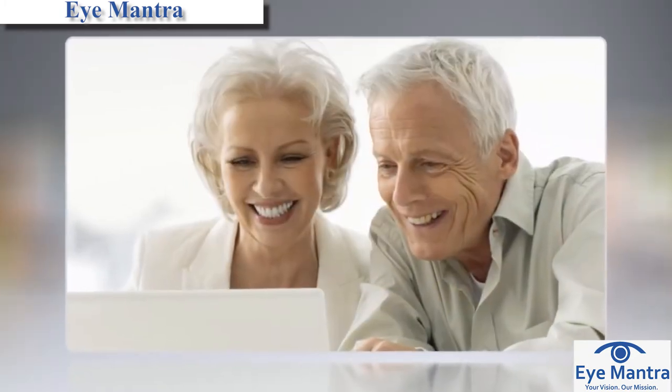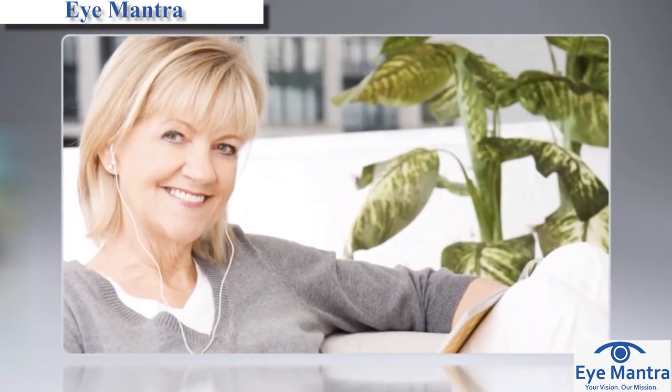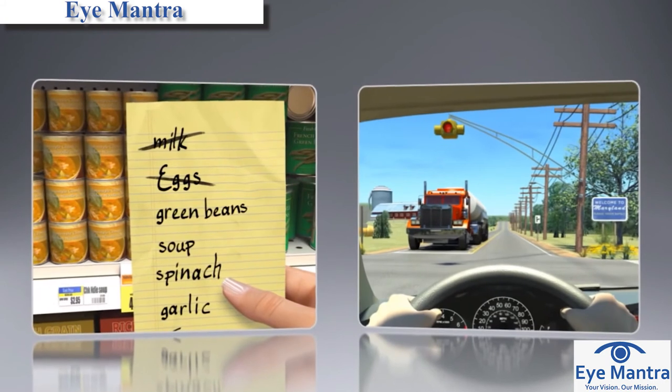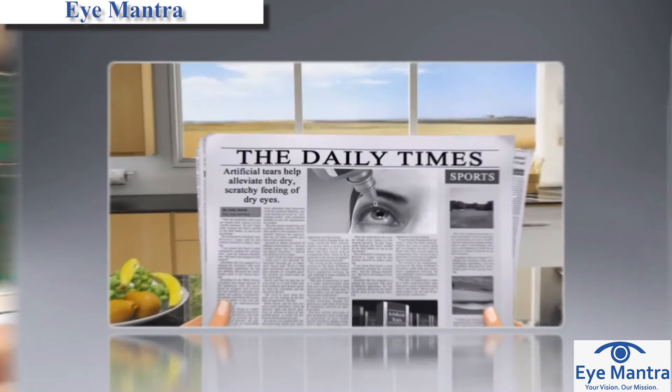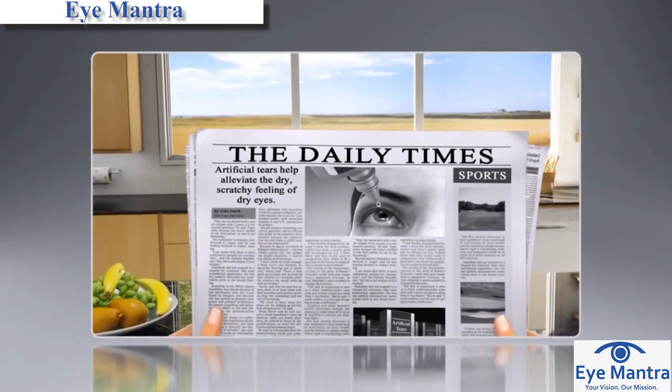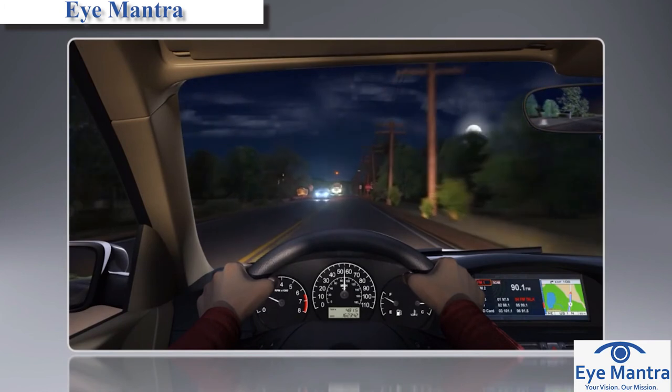In order to determine which lens is right for you, consider your lifestyle and ask yourself: Do you focus more on near or far objects? How important is color and contrast sensitivity to you? How often do you drive at night?